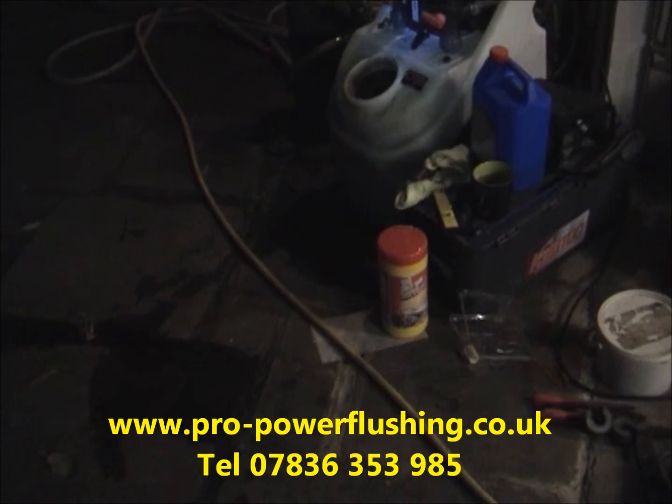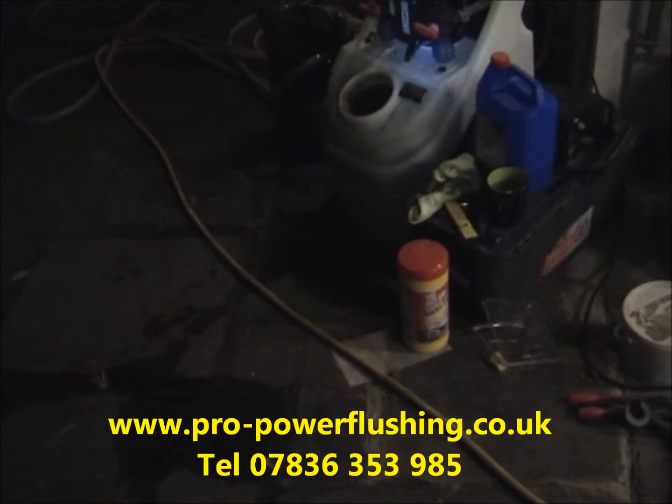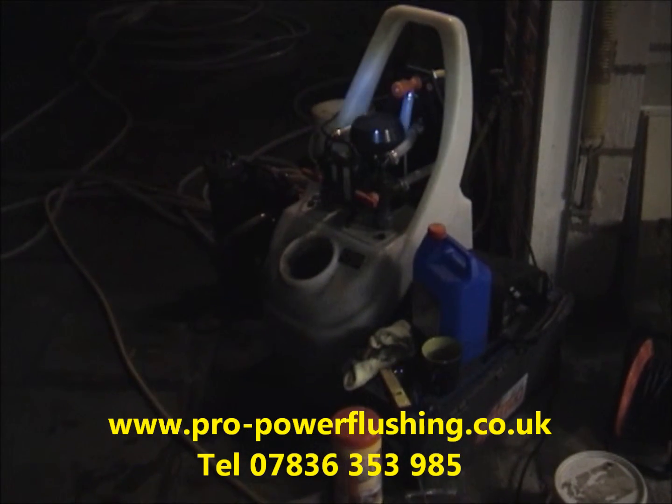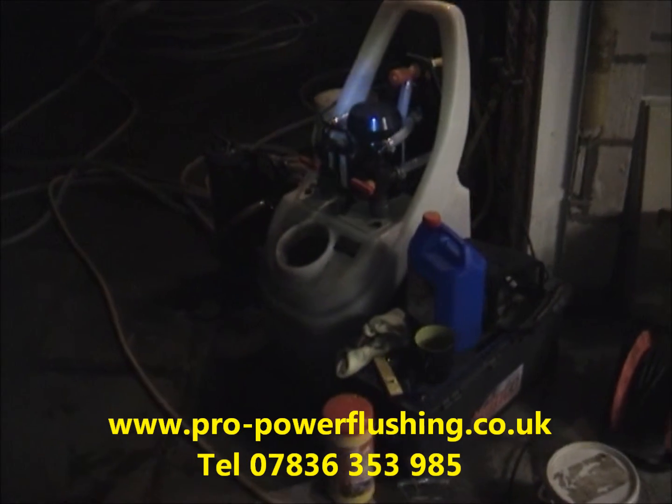Just give us a call or contact us through our website. Our telephone number is 07836 353985 and the website is propowerflushing.co.uk.